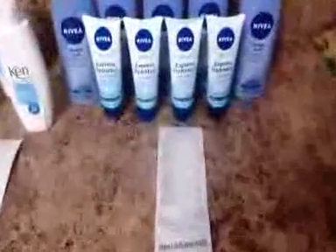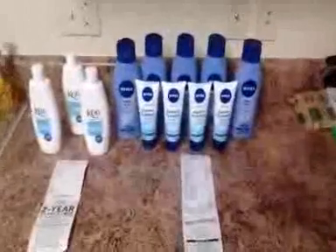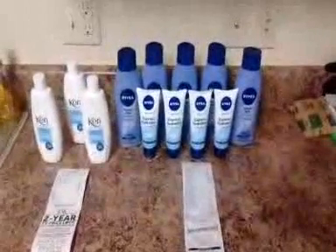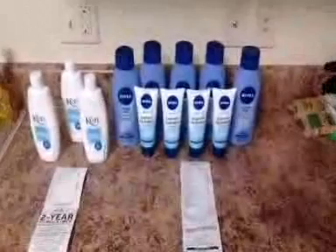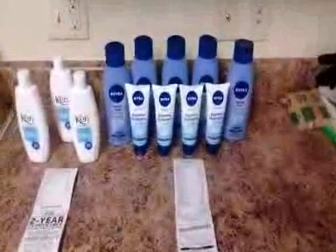And the smaller Nibia hand lotions — these are the 3.5 fluid ounce — they are everyday marked at $2.75. So with the $2 off coupon, which is valid on this size, it makes it $0.75 apiece.